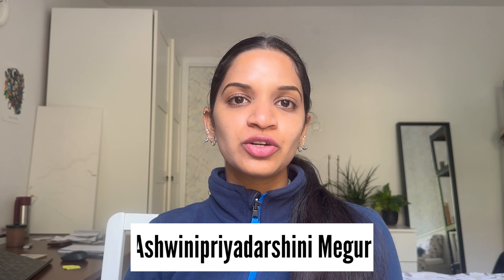Hi everyone, welcome to my channel. My name is Ashwini, also known as Avi, and I'm a PhD student in the field of biology. I make skincare-related videos and help you understand how formulations actually work. Today we're going to be talking about the La Roche-Posay Toleriane facial moisturizer, which is for repair and has SPF 30.